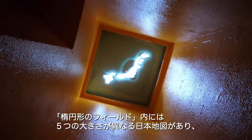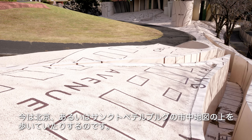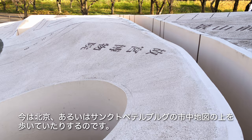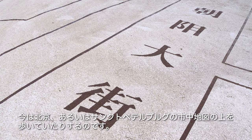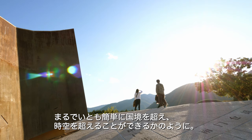Throughout the elliptical field, there are five maps of Japan, each presented at a different scale, combined with fragments of maps of various cities around the world. For example, if you were walking on the New York City map five minutes ago, then now you may find yourself walking on the city map of Beijing or on a map of St. Petersburg. It is as if you could easily cross the borders and move seamlessly through time and space.